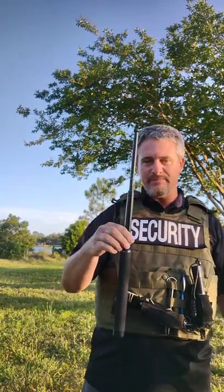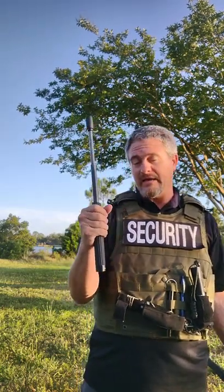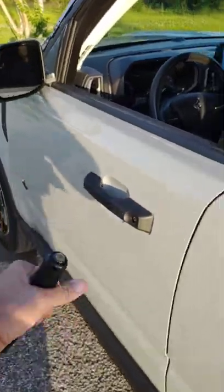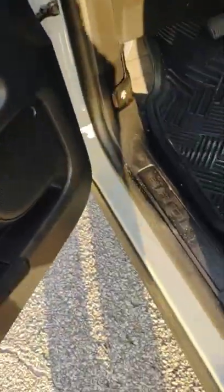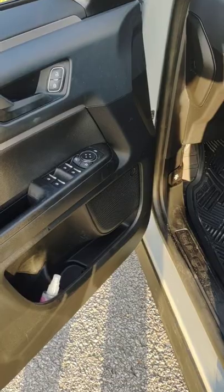My weapon of choice is the baton, and my brand of choice is the Monadnock — I think it's the 18-inch power tip push button autolock. I love these things and I won't go back anywhere else. I keep the small one in my Bronco's door panel. When my kids were little I kept one on the stroller. I carry these everywhere because it's a 100% legal self-defense tool — no weapon license required, and even if you are a felon it's not illegal to carry. There are so many pluses to carrying a baton.